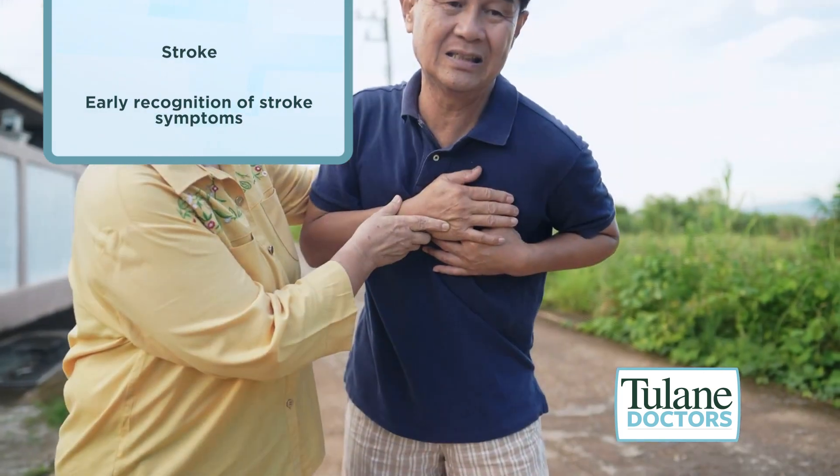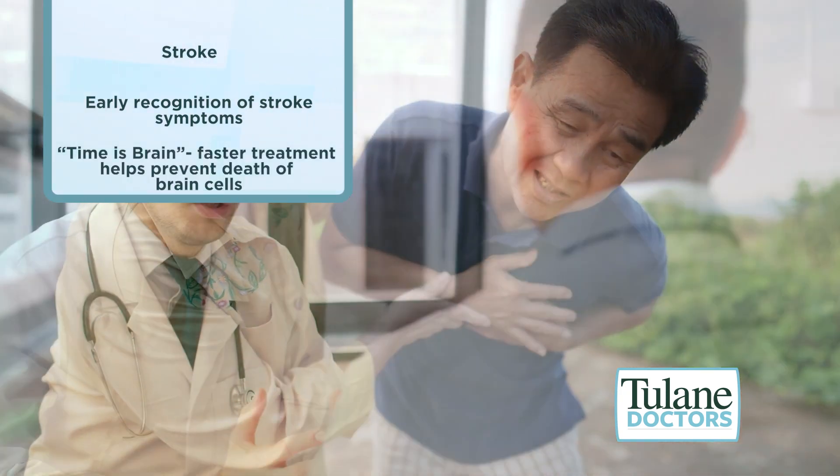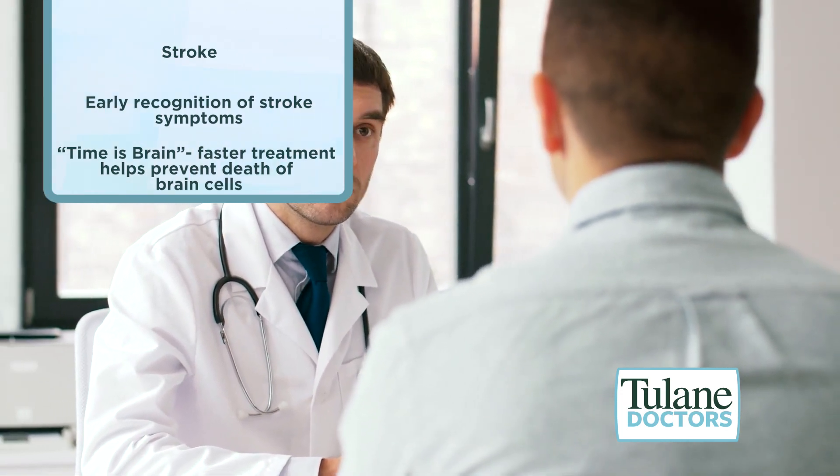With the treatment of stroke, they always say time is brain. The faster we can do it the better, because the brain cells are constantly dying over seconds.